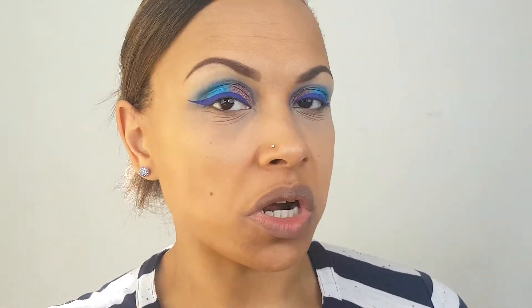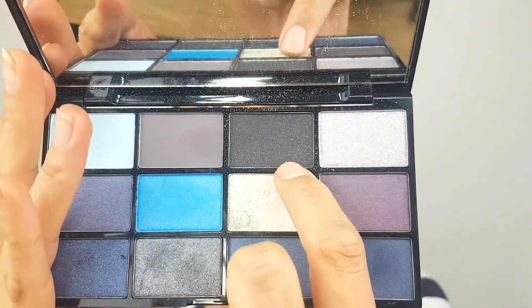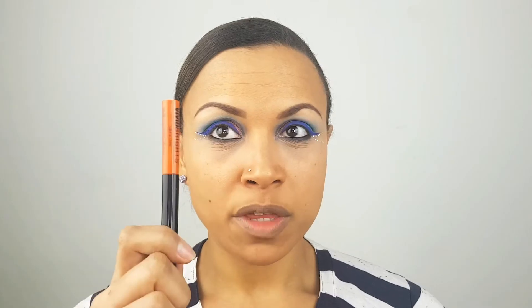Going in with the NYX Vivid Brights in the white one, I'm going to add a few little dots. With the Wind palette, I'm going to use this really beautiful glittery black shade to do underneath my waterline. Then I'm going to go in with the black eyeliner from Soap and Glory.